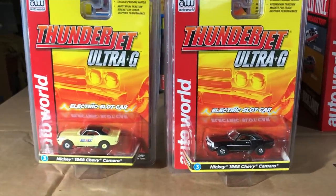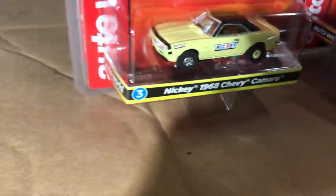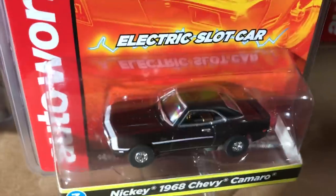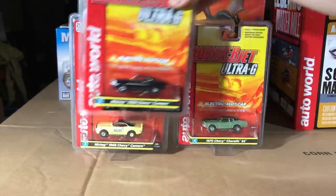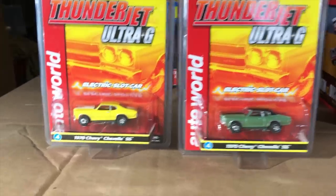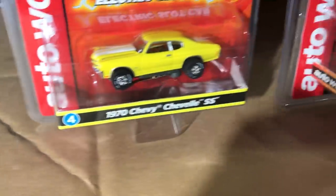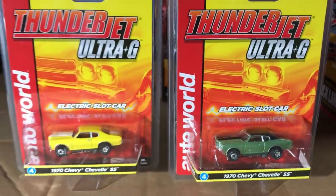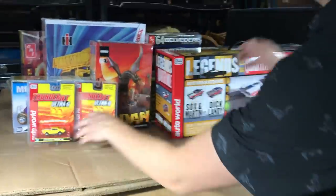Next, the Nikki 1968 Chevy Camaro — first variation in pale yellow with a black vinyl top and Nikki logo on the side, second variation in black with a black vinyl top and white front-end details. Lastly in the Thunder Jet release, the 1970 Chevy Chevelle SS — first variation in yellow with white SS striping on top, and the second variation in green with a black vinyl top and black stripes.